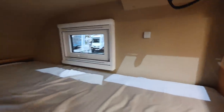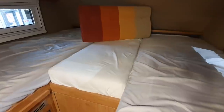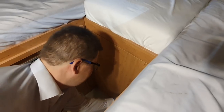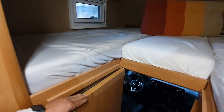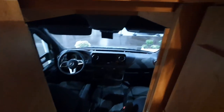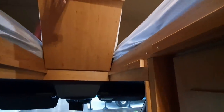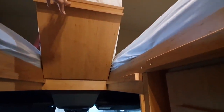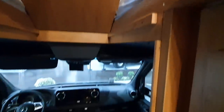Here we have the bed in this position and the entry to the cab. There is a locked door, which is also good for shipping. You can unlock this flap, step up, and get easily into the driver's compartment. When you put the mattress to the side, you can flip it completely around and walk straight into the driver's seat.